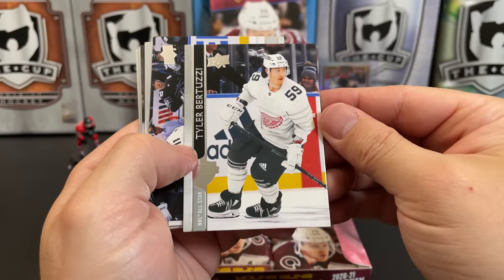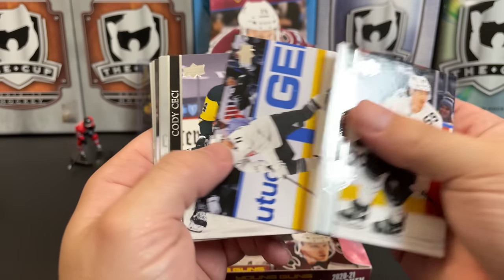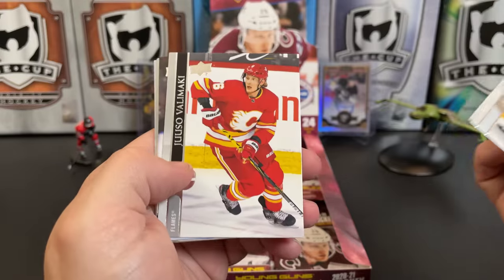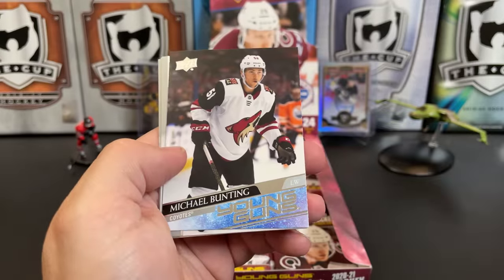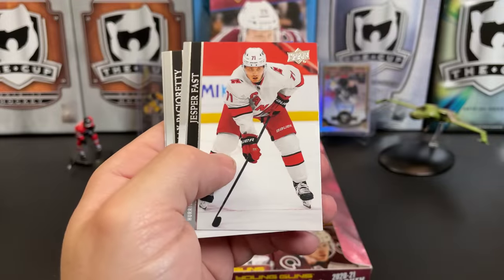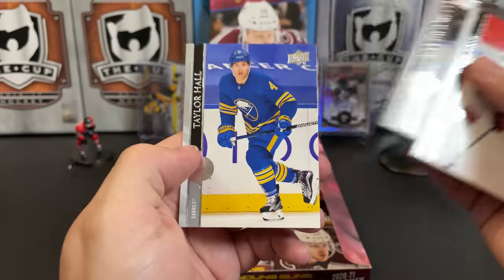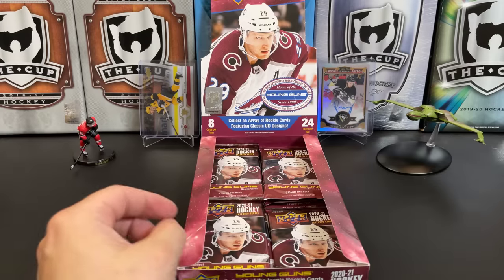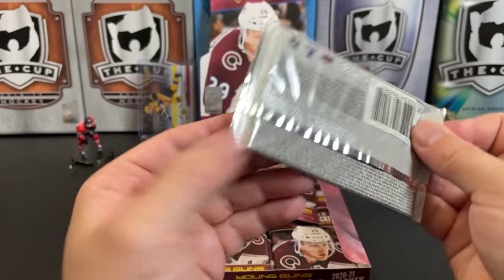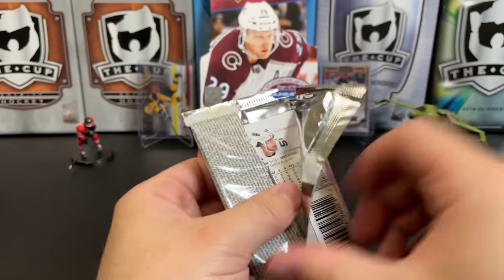Tyler Bertuzzi All-Star. Jonathan Huberdeau All-Star, Cody Ceci, Sami Vatanen, and we've got a Michael Bunting — that's an action shot — for the Coyotes. Jesper Fast, Max Pacioretty All-Star, and Taylor Hall in the Buffalo blues. This Buffalo team is off to a scorchingly hot start this season.